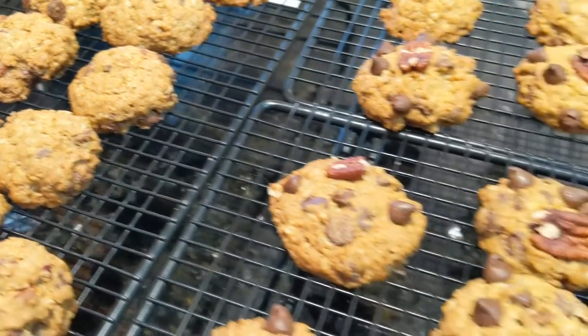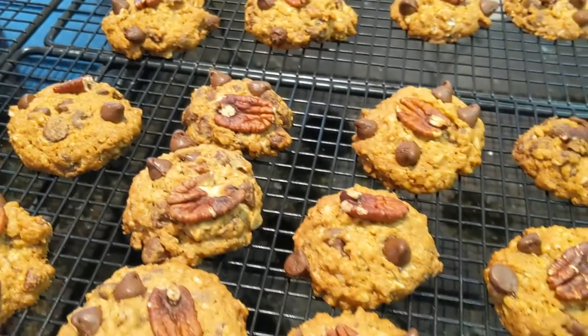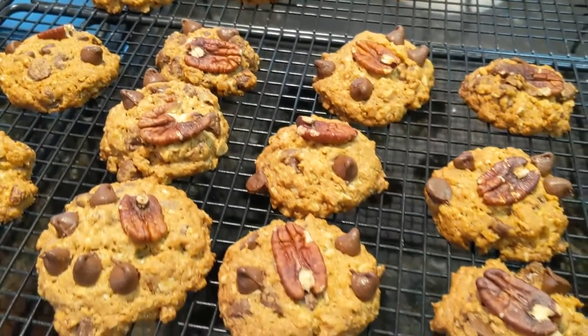I will be sure and put a link to the cowboy cookies in the description for you guys that want to try it out.